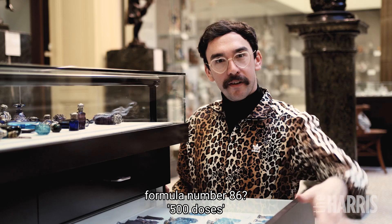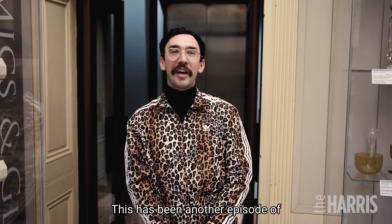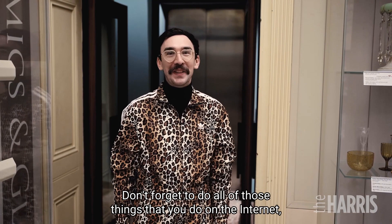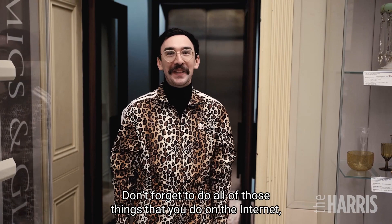This has been another episode of Camp in the Collection here at the Harris in Preston. And we've absolutely loved it, haven't we? We've had a wonderful time. Don't forget to do all of those things that you do on the internet, like liking and subscribing and leaving your comments down below. I'll see you again next time for another episode of Camp in the Collection. Bye!